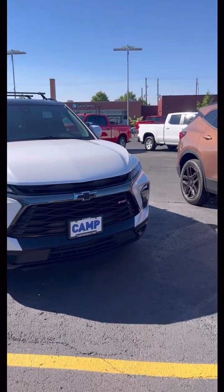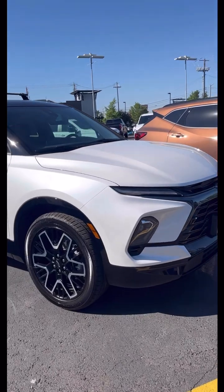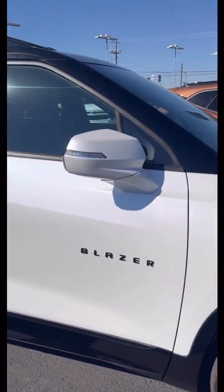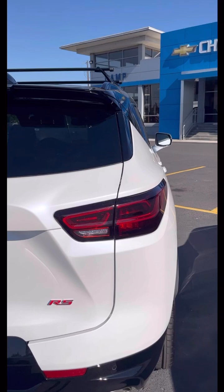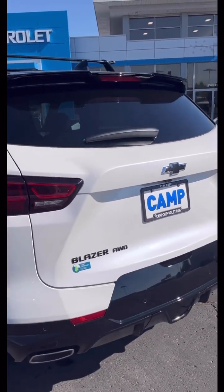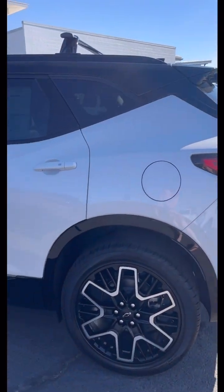Good morning, you guys. I hope you're having a really good start to your day. I just did a quick little tour of this Chevy Blazer RS, but I wanted to give it a little bit more attention because the RS is my favorite trim level — the nicest one to the eye to me, and it doesn't seem to matter which of the Chevy models.